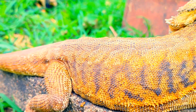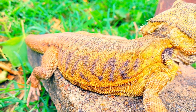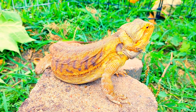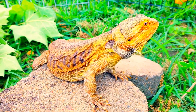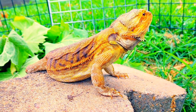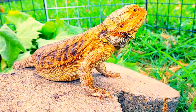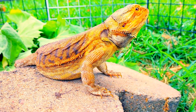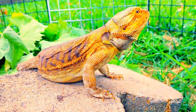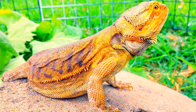For diet, bearded dragons should eat at least once every 24 hours, while little babies should eat three times a day. Never ever feed your bearded dragon anything bigger than the distance between its eyes. If you feed anything bigger than that, you can cause your bearded dragon to choke.